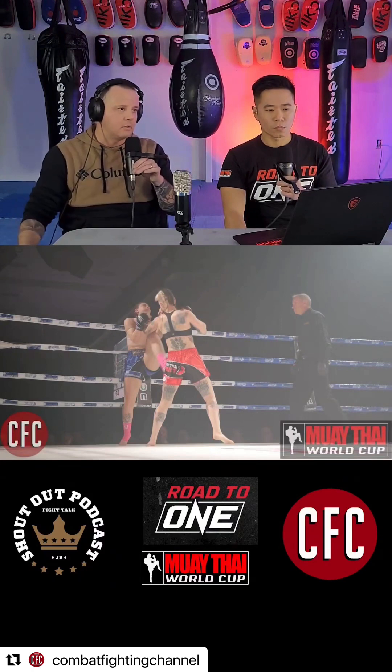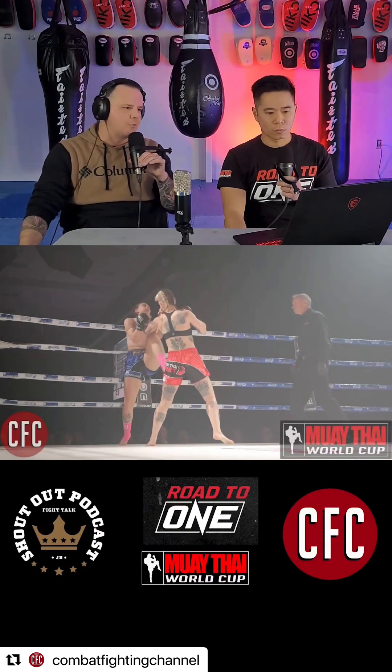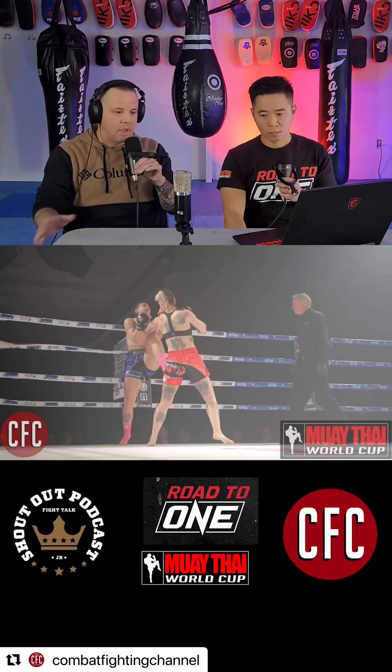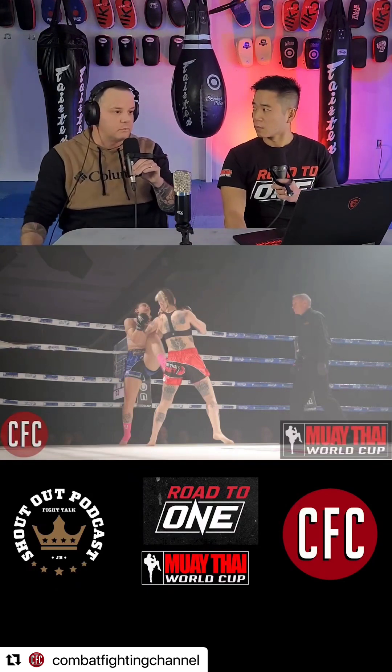She gets an A-plus for it, really. And I've said before, and I know she's commented, that she has an educated jab, an educated lead hand. That alone in a combat sport at the highest level is sometimes not found.